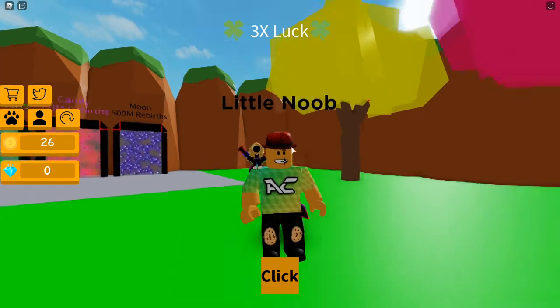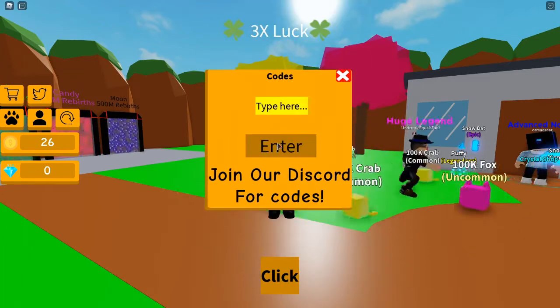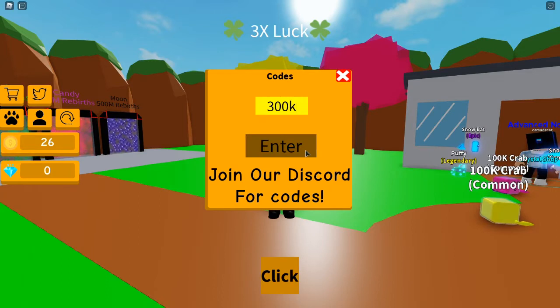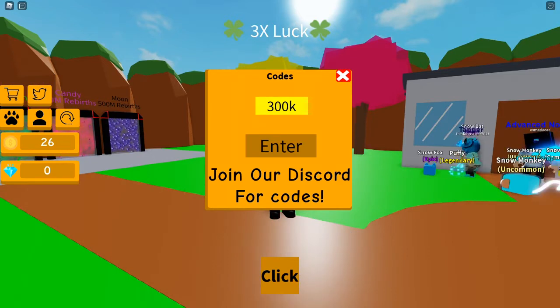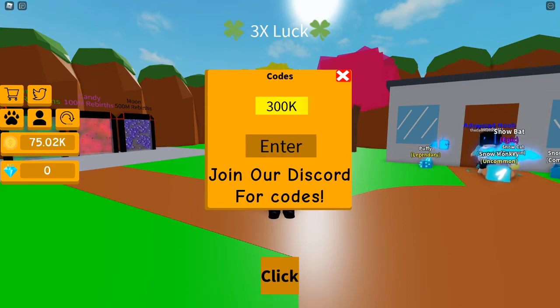Alright guys, without further ado, let's get into these codes. To enter codes in this game, we're going to click on this Twitter button icon right here and enter codes. The first code is 300k — just like this. Make sure you enter all the capitals, lower cases, and numbers the way that I do so you get it correct on the first try. So 300k and enter. This code right here said invalid at first, but there we go — it says redeem points. We actually get a lot of coins from that, which is insane.